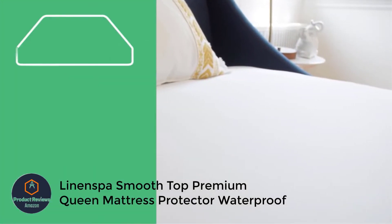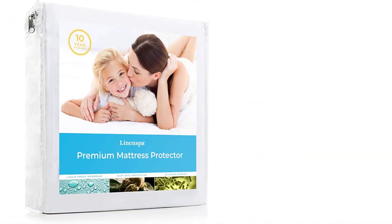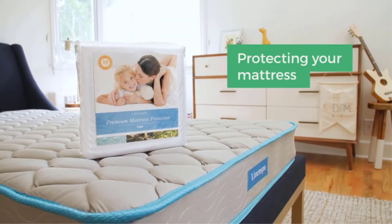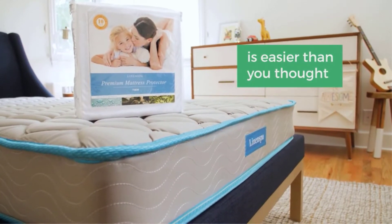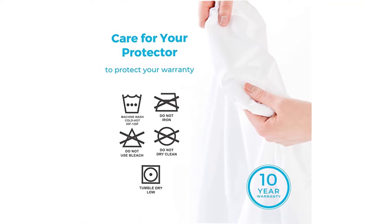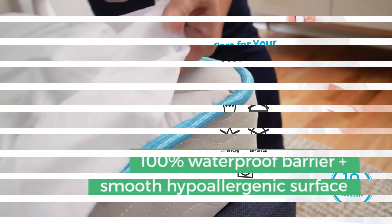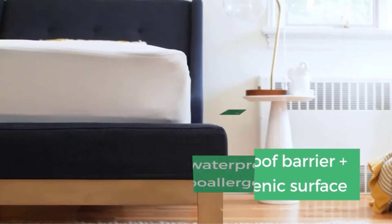Number 1: Linenspa Smooth Top Premium Queen Mattress Protector Waterproof. The Linenspa 5-sided mattress protector provides more than adequate protection without changing your bed's feel or sound. This cover sets itself apart from the competition thanks to its ability to protect your mattress on 5 sides, not just the top. Like a fitted sheet, it easily slips over your mattress and cleans up just as easily in a home washing machine. The Linenspa cover offers excellent protection against spilled liquids, passing our wine spill test with flying colors. The sleek surface ensures your mattress doesn't feel any different when it's on, and we had to listen really hard to notice any noise.